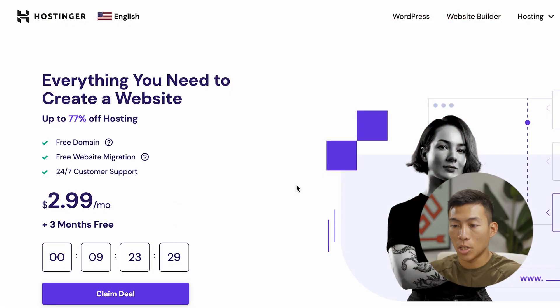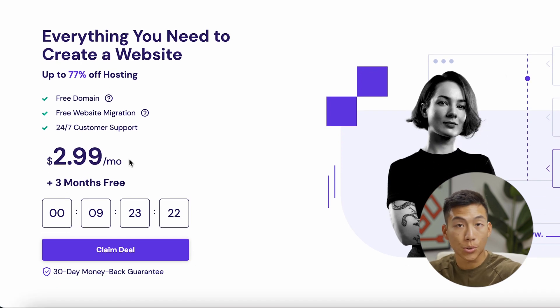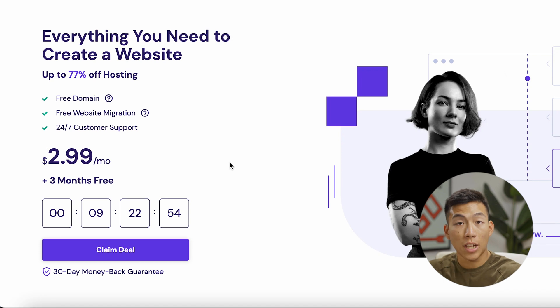If you click on the link down below, you're going to get taken to Hostinger's page, where you can start a website for under $3 per month. They also have a 30-day money-back guarantee, so it's great for beginners. If you don't like it, you can always get your money back within 30 days. We also have a special code you can use for an even greater discount.